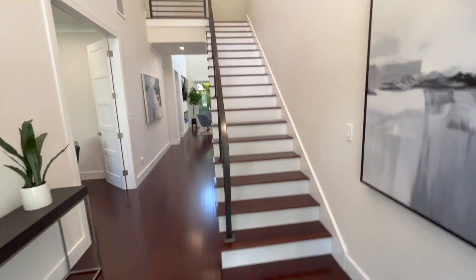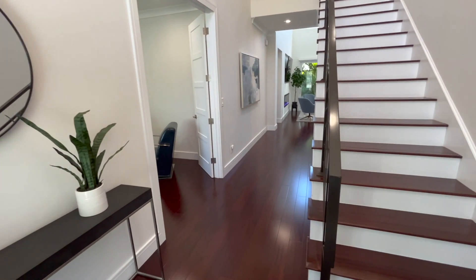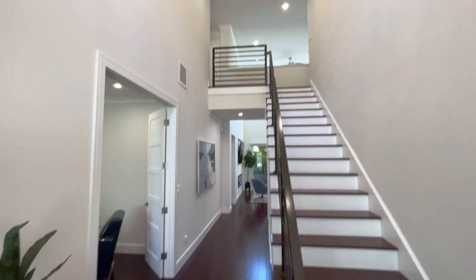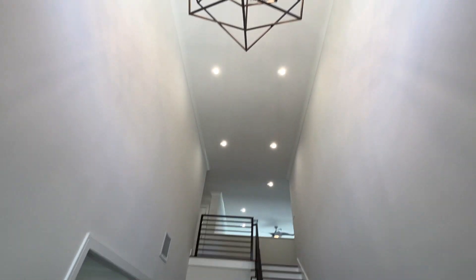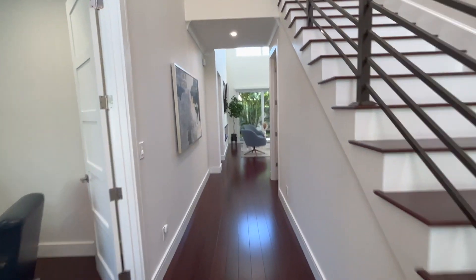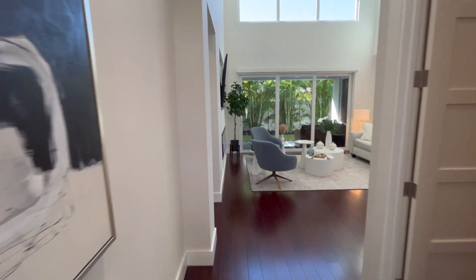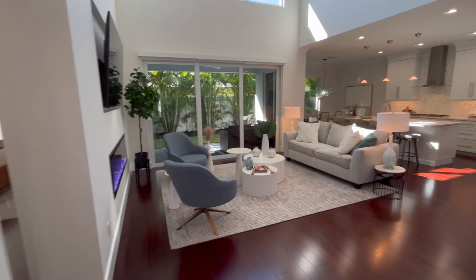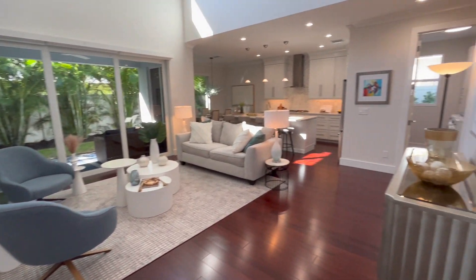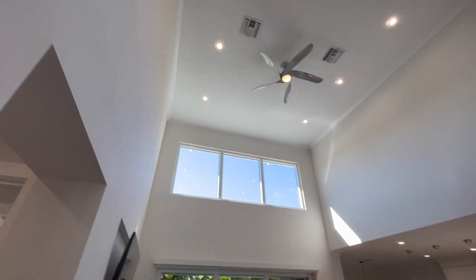It's brand new, built in 2023. If you want new construction in Delray Beach, this might be a great option. With new construction, a lot of people don't want to move in and have to spend thousands of dollars on remodeling — and that's what you avoid with new construction. You get a brand new home, ready to go, walking in.